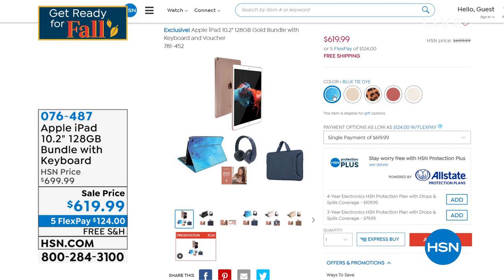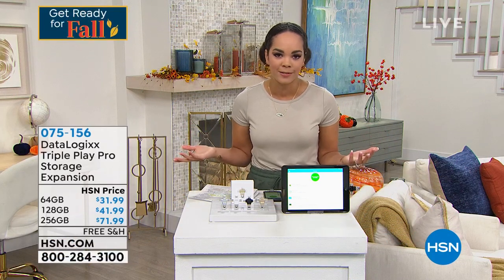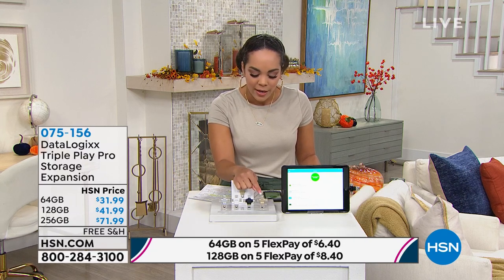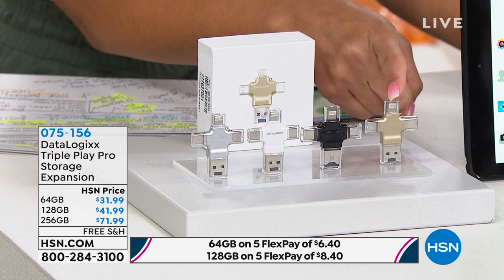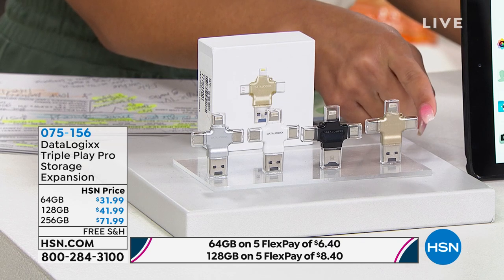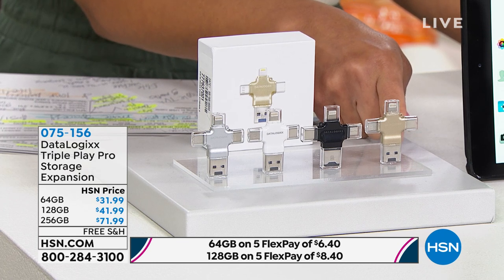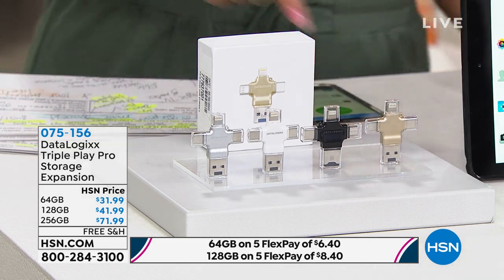We'll have the iPad bundle coming up in about 40 minutes. But speaking of storing things, no matter how much storage we get on our phones or tablets, sometimes it's just not enough. So we're introducing you to Data Logics. This little device can store your contacts, photos, videos, and memories. It has a unique design — it plugs straight into your phone, whether iOS or Android, and then straight into your computer. You can capture photos and videos directly to this storage device.